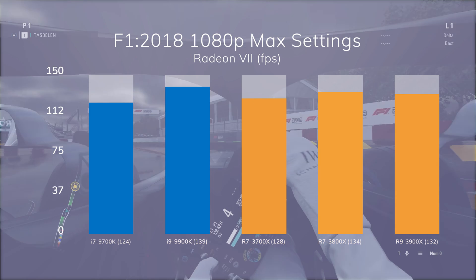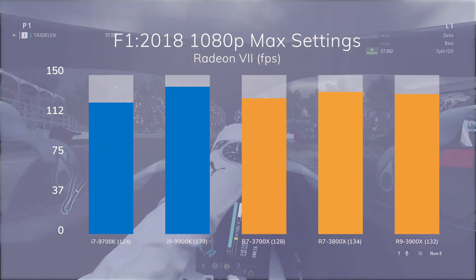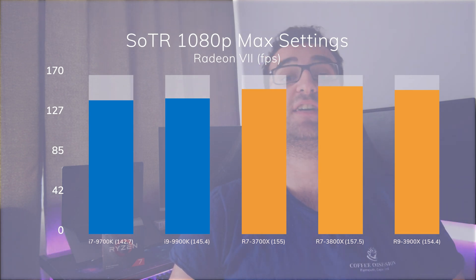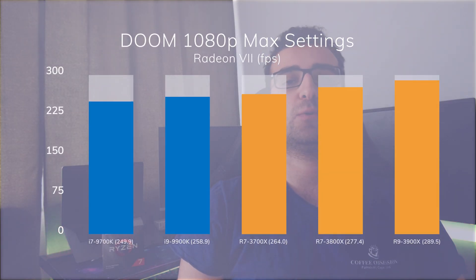In Formula 1 2018, we see that the 9900K performs better than the rest, while the 9700K is behind the AMD processors. There's a 5% performance difference between the 3700X and the 3800X. This game isn't well optimized for multiple threads, and as a result the 3900X is actually performing worse than the 3800X. Moving on to Shadow of the Tomb Raider, the Intel processors perform worse than our AMD processors, while all of our AMD processors perform very similarly. GTA 5 also favors Intel in general, but the results are very similar, and the 3800X performs better than the 3900X in this game as well. It's a similar situation for Doom — Intel performs worse than AMD, and the Ryzen 7s are very similar in performance.